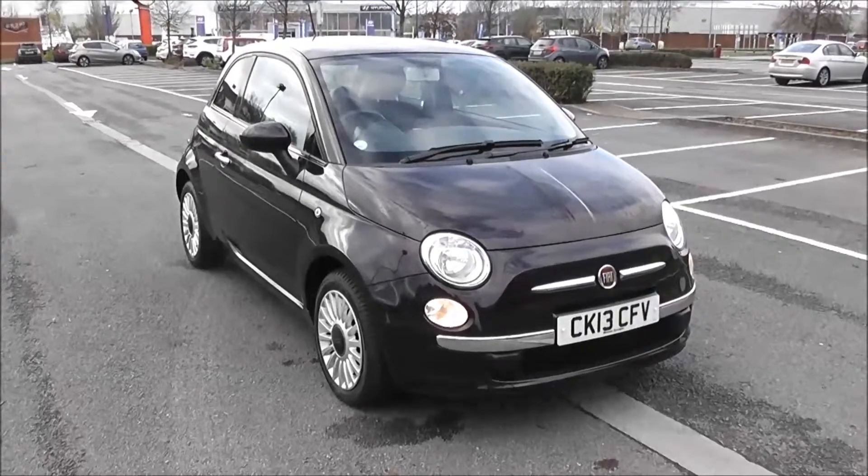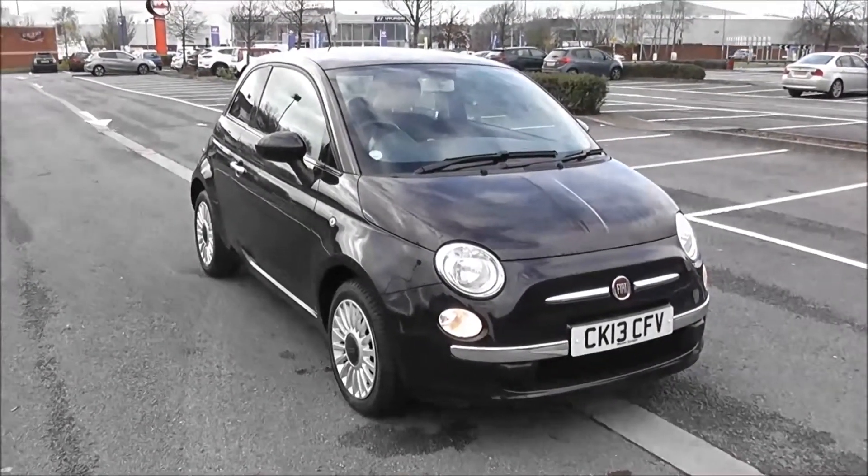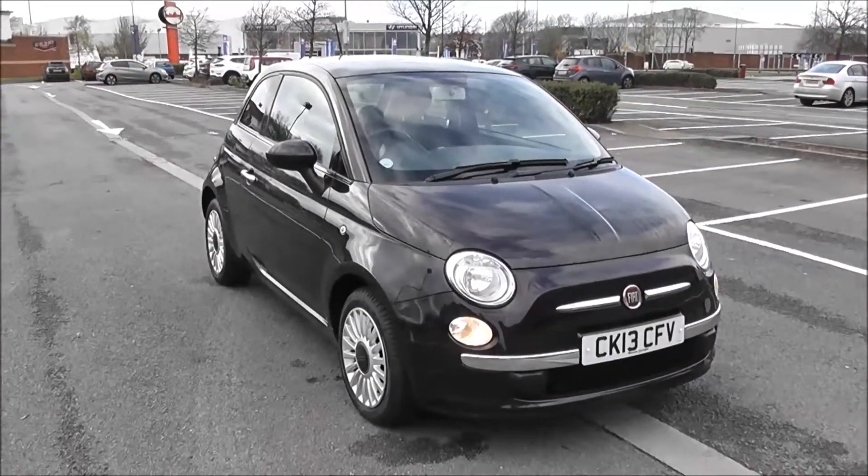Welcome to Wessex Garages in Newport. Today we have for you the Fiat 500 Lounge. This vehicle is in purple and it's a petrol manual.